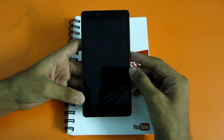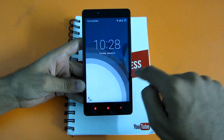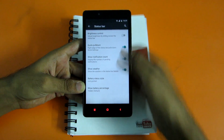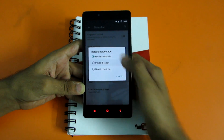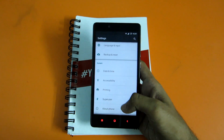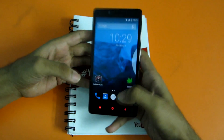Most of the CyanogenMod 12 features are present — like double tapping on the status bar to lock the screen. Some lollipop features are also there, like sliding from the right to get to the dial pad. In settings, you can change the battery status style, such as a circle with percentage, and there are multiple options available in CM12. The ROM is also pre-rooted, so you don't have to separately root it.